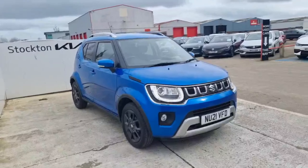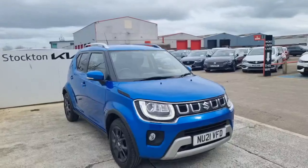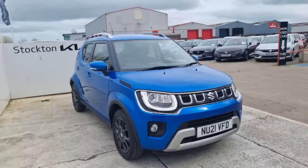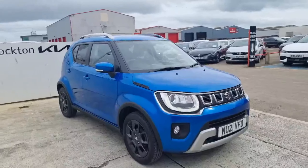Hi guys, welcome to Kia. It's got something a bit different — it's this 2021 Suzuki Ignis XZ5 1.2 mild hybrid. We're just under 29,500 miles, finished in Speedy Blue. This is the all-grip model as well. Fantastic — a little leisure-style mini SUV.